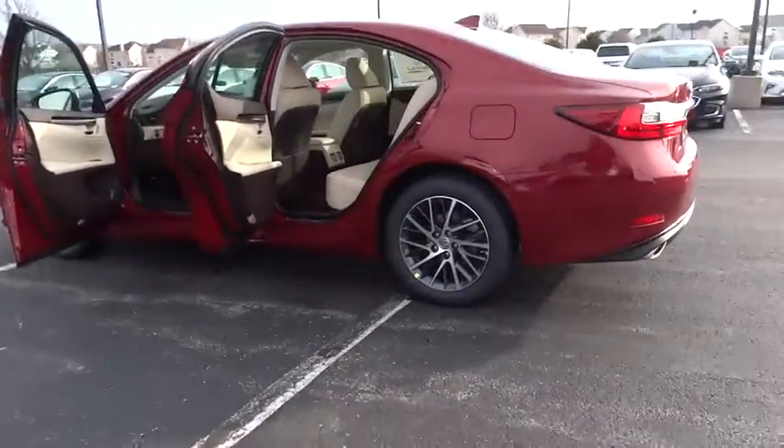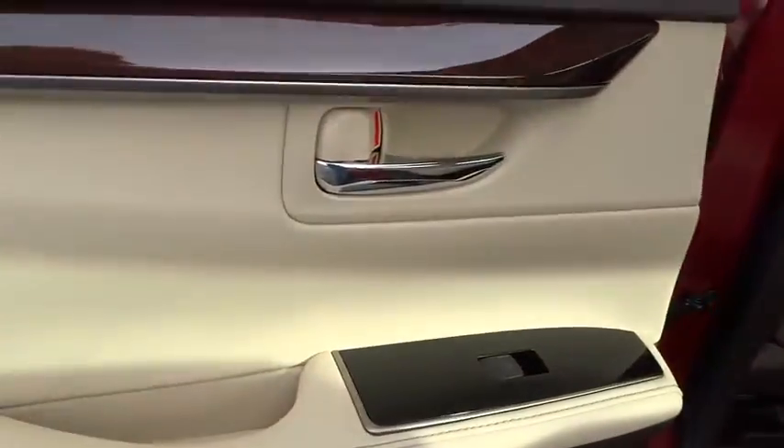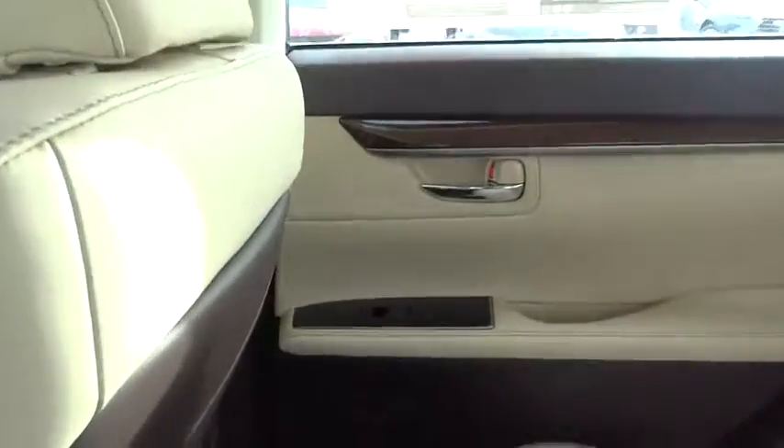Here are some of this vehicle's great options: power passenger seat, keyless entry, stability control, traction control, lane departure warning, steering wheel audio controls, backup camera, anti-lock braking system, Bluetooth.